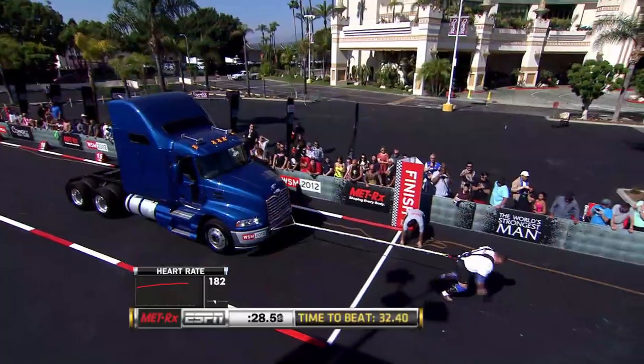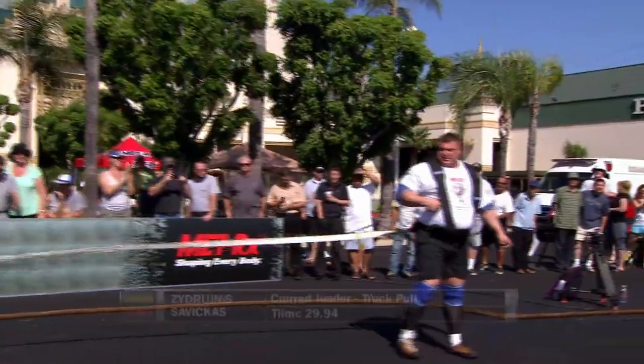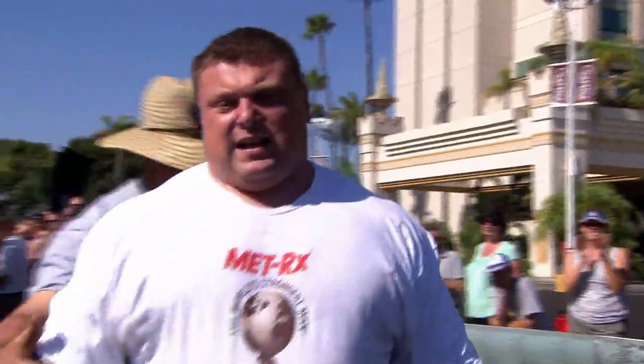Tossing the rope as the heart rate goes over 180. One slight bobble, but there is your fastest time so far. Savickas in under 30 seconds. He checks in at 29.94. He's such an amazing athlete, it's really fun to watch him.